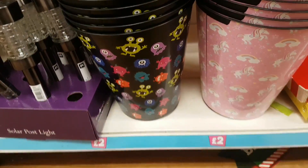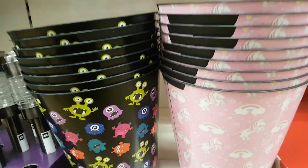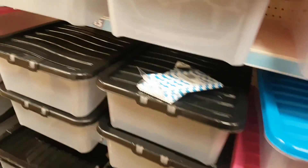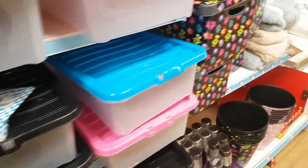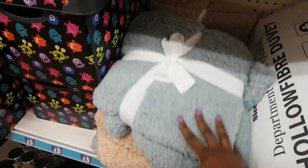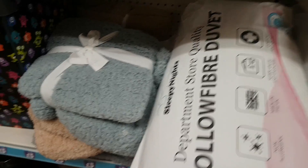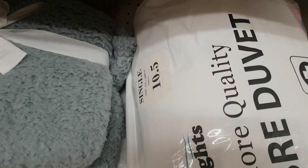In the same unicorn/rainbow and monster range there are bins — perfect for kids' bedrooms — and a black lidded version too. There are also teddy-fleece hollow-fibre single duvets at 10.5 tog, still appearing to be at the five-pound price point.